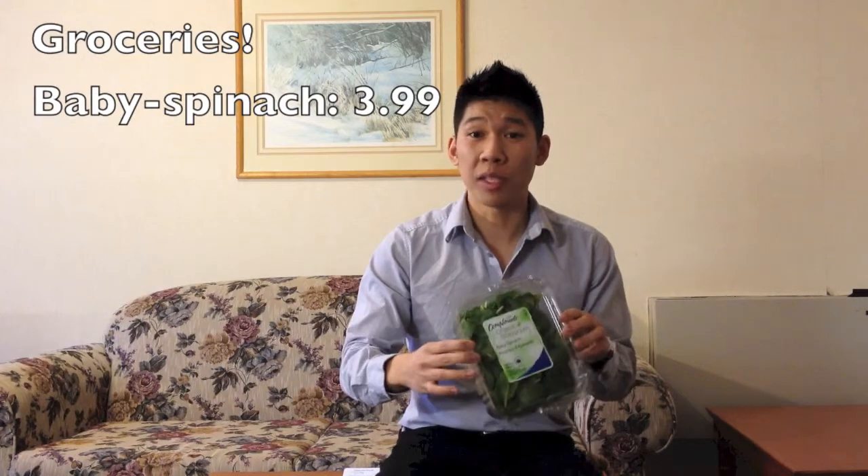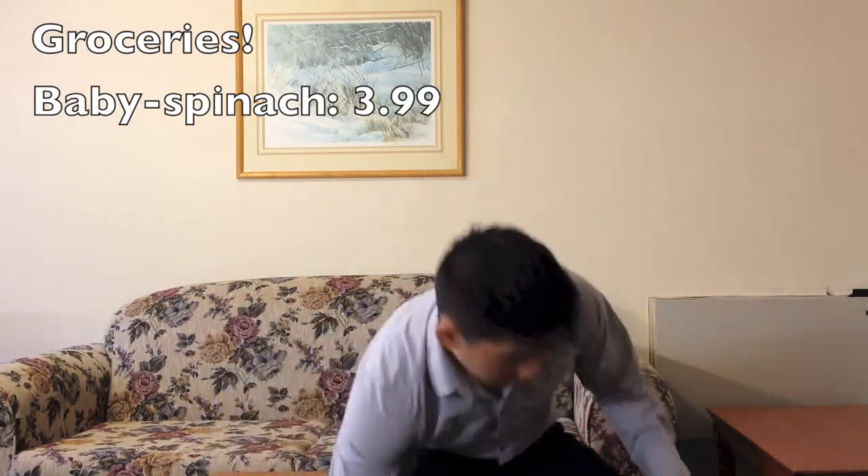First thing I got: baby spinach. I can eat this stuff out of hand, it goes really great in things like frittatas and omelets. This is just a good staple to have around.